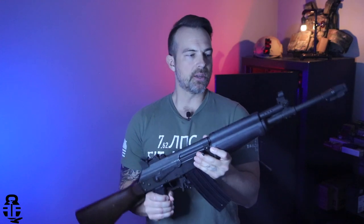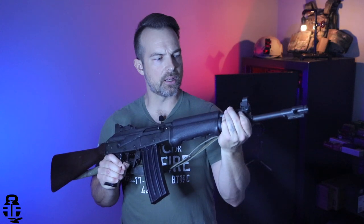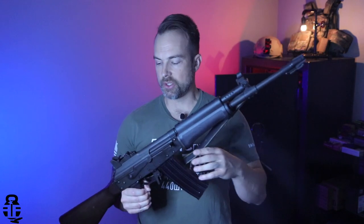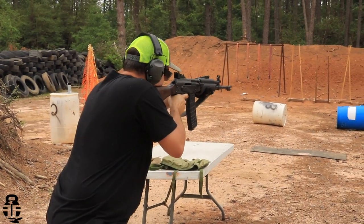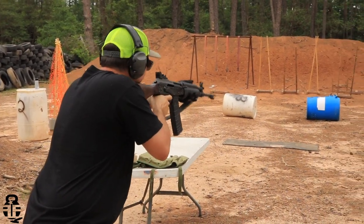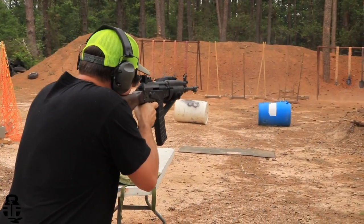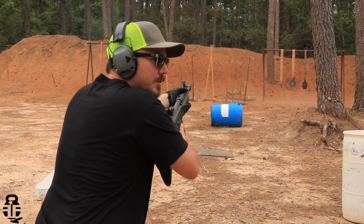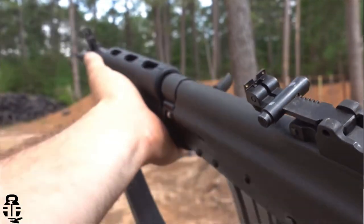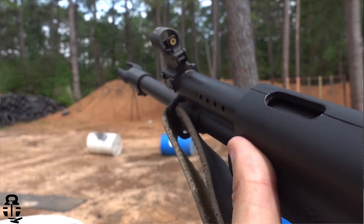Let's talk about the sights. You have a hooded front sight that is non-adjustable — I believe you can adjust it for windage — but all of your adjustments are going to be made back here on the rear sight. There's been no adjustments needed on this rifle. One interesting quirk is that you can flip this rear sight over on itself and you have a notched rear sight with a tritium-filled high-visibility front sight, giving you integrated night sights.